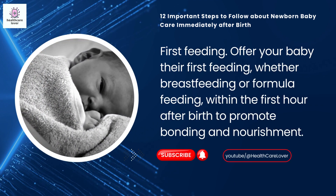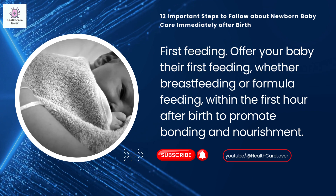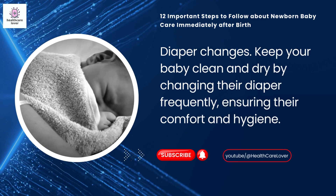First feeding: offer your baby their first feeding, whether breastfeeding or formula feeding, within the first hour after birth to promote bonding and nourishment. Diaper changes: keep your baby clean and dry by changing their diaper frequently.